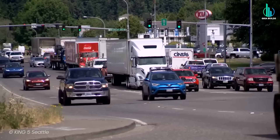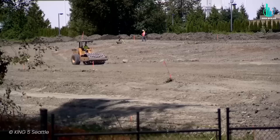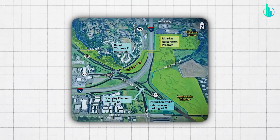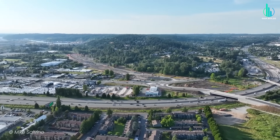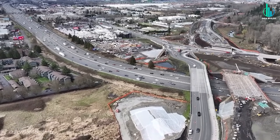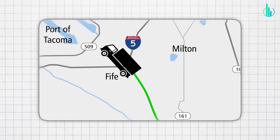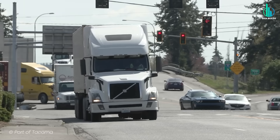Finally, let's hit the Pacific Northwest, where the Puget Sound Gateway Program is stitching together the highways that freight has needed for decades. It's finishing SR 167 and SR 509 — but in the engineering world, that means six miles of brand-new highway, major interchanges, bridges over active rail lines, and earthwork on a scale that looks like Minecraft creative mode. The aim is simple: connect the Port of Tacoma and the Port of Seattle with the interstates and industrial zones, without forcing every truck to crawl through city streets that were never designed for them.